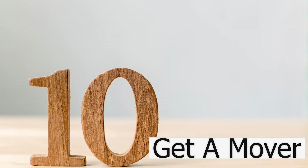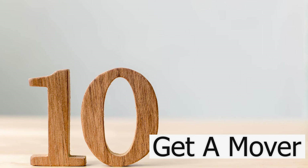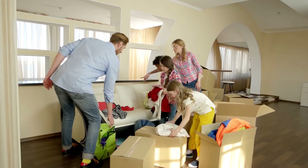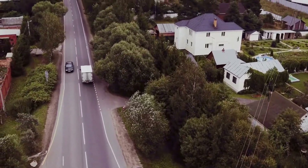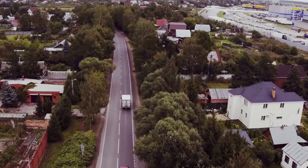Step ten: you're going to need a mover. I have a short list of movers that my previous buyers and sellers have approved, which I'm happy to share with you to prevent moving day mishaps or a full-on disaster.